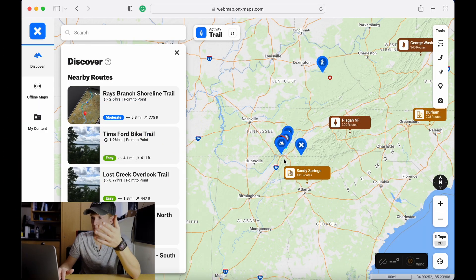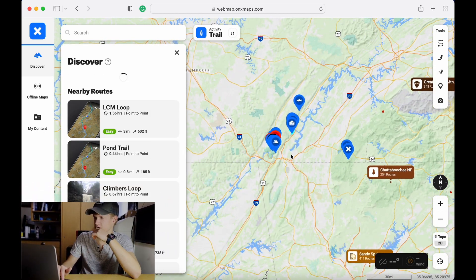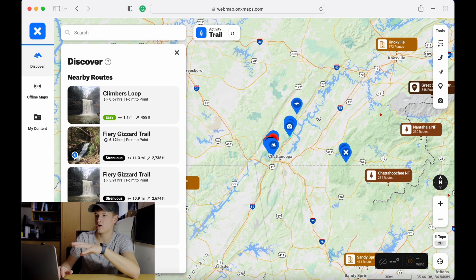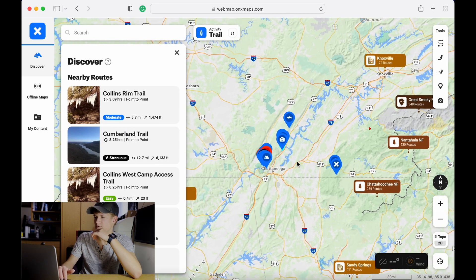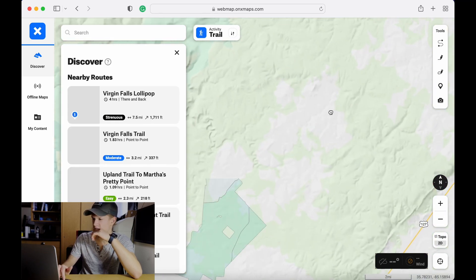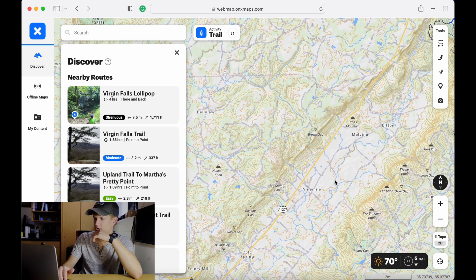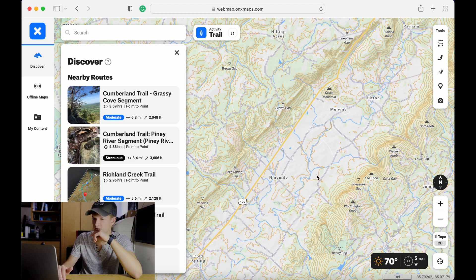Onyx Backcountry is absolutely amazing — very small subscription fee and you have access to so many features. When you actually look at the app, it's a map kind of similar to AllTrails but it's a lot more customizable. You can see stuff that I've done around here — I'll click on it and hide it for future reference just so it doesn't clutter up my map.